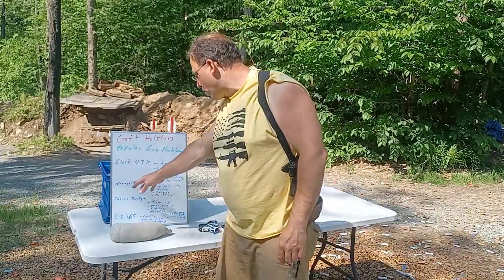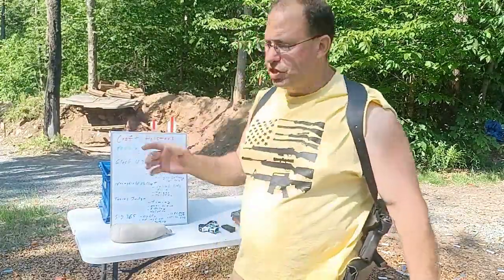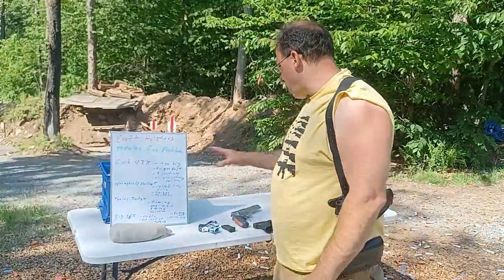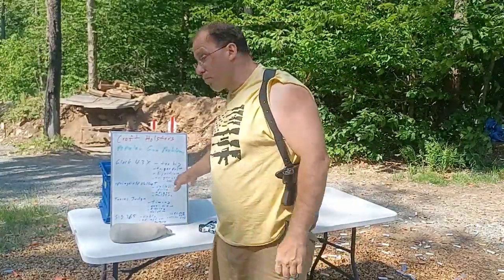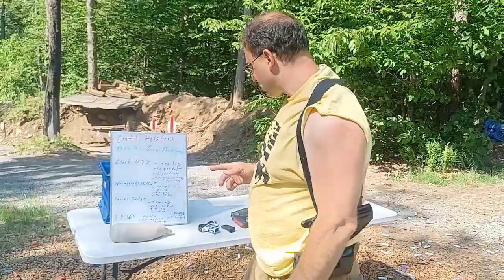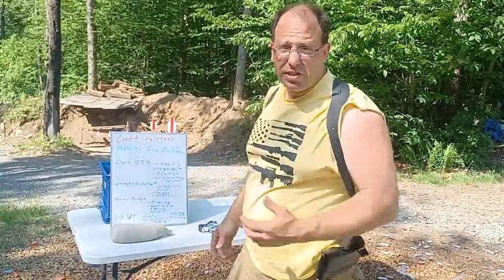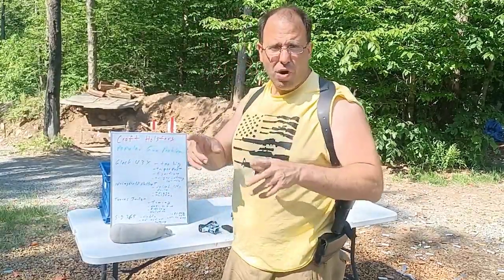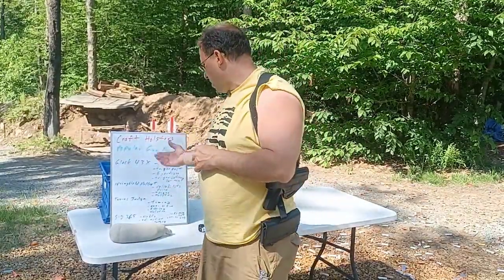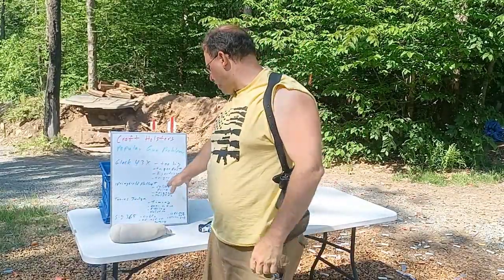The next gun they talked about was the Springfield Hellcat. I don't own it and I've never shot it, so I'm basically accepting what they have to say. They said there were some reported reliability issues. I have a Springfield XD and I've never noticed any problems with that. This is probably a very low probability thing, because otherwise Springfield would have addressed it — but apparently it's out there.